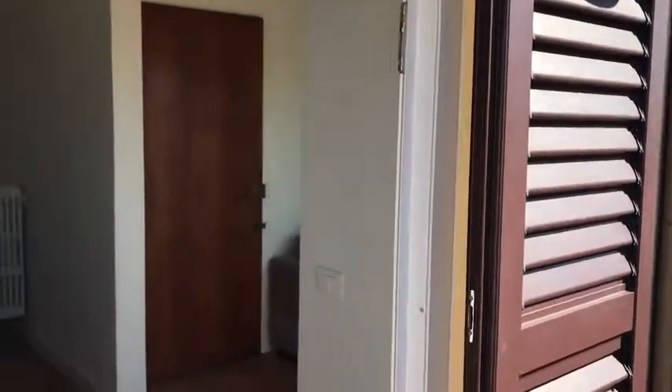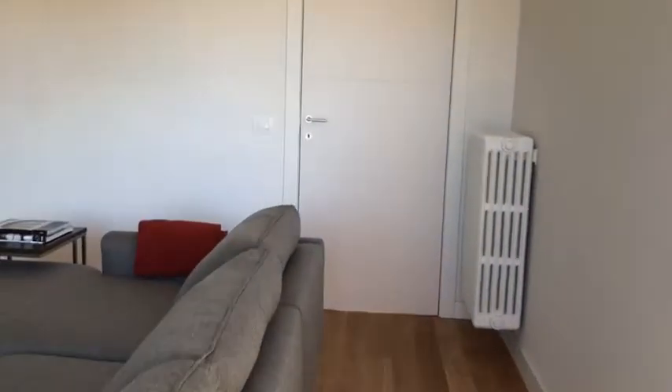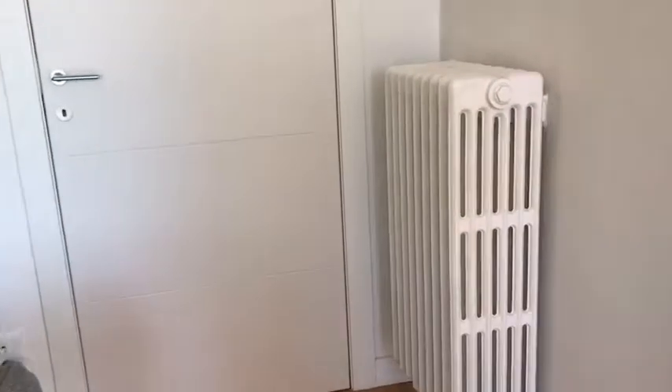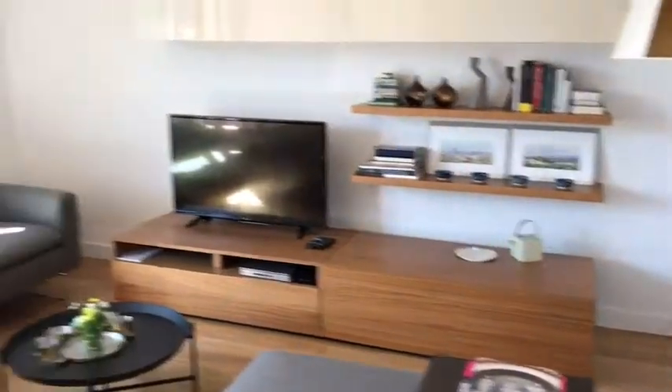Here we have shutters and also a tent. The heating is gas heating and we also have central air conditioning.